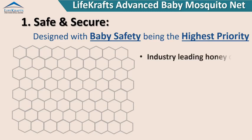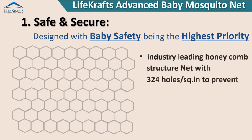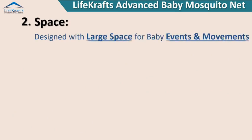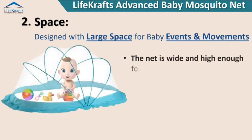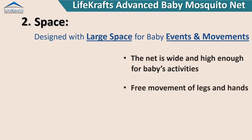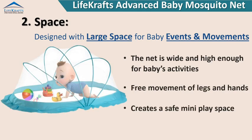Industry-leading honeycomb structure net with 324 holes per square inch to prevent even the tiniest mosquitoes. Designed with large space for baby events and movements, the net is wide and high enough for baby's activities, allowing free movement of legs and hands, creating a safe mini play space.